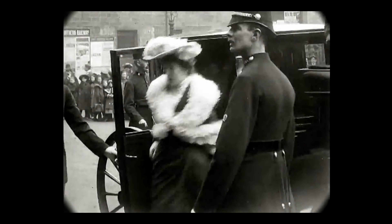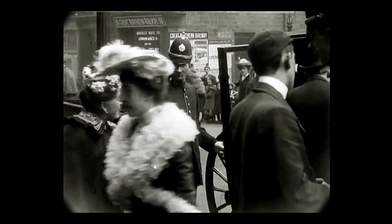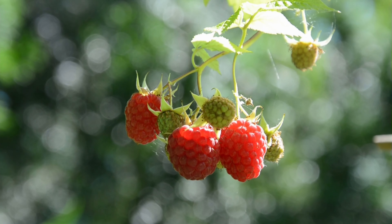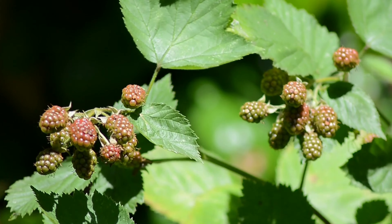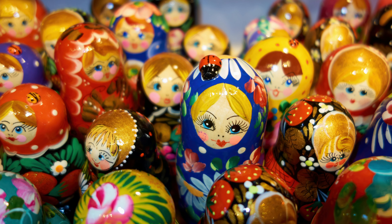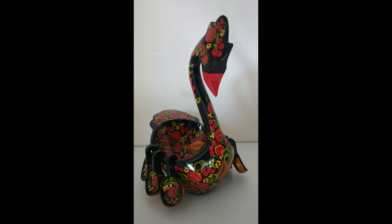I decided that if I were to make a rendition for a fancy dress party, it would be an abstract interpretation of a berry — yes, the delicious fruit that we all enjoy during the warmer months. I've always loved berries, perhaps due to the fact of it being such an integral part of Russian heritage, as berries are regularly depicted in Russian artwork.